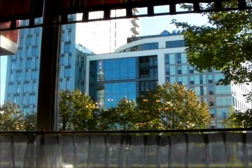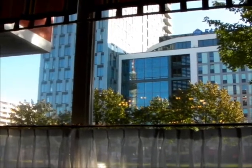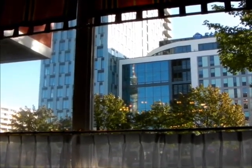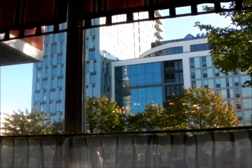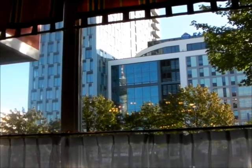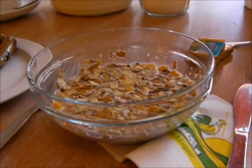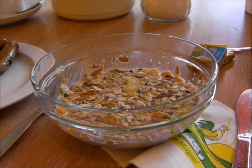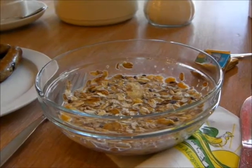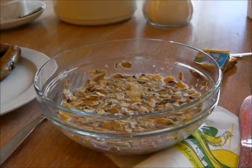The plan: over to Alexanderplatz, take the S7, S9, or S75 to Friedrichstrasse, hit Starbucks for Wi-Fi, download podcasts, upload pictures, send some electronic cards. Then the S75 all the way to Spandau, bus 135 to the Waffle Museum — who knows after that. That's the plan anyway.